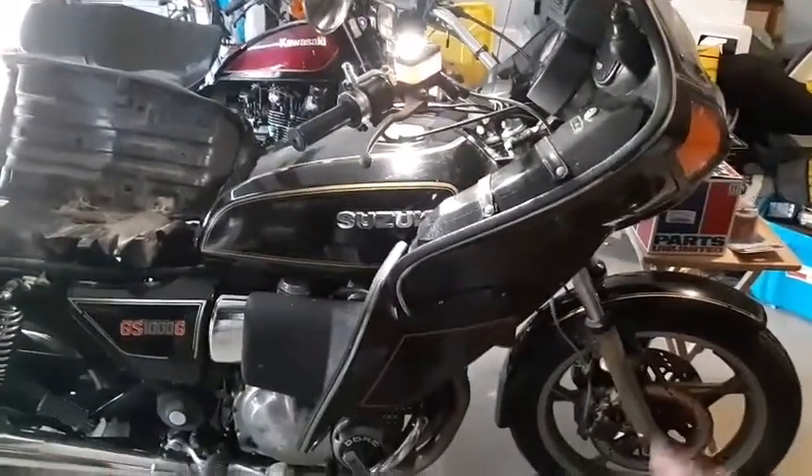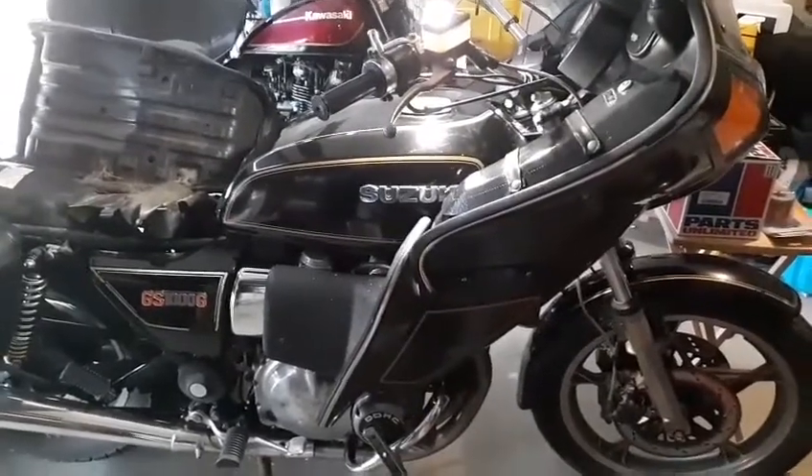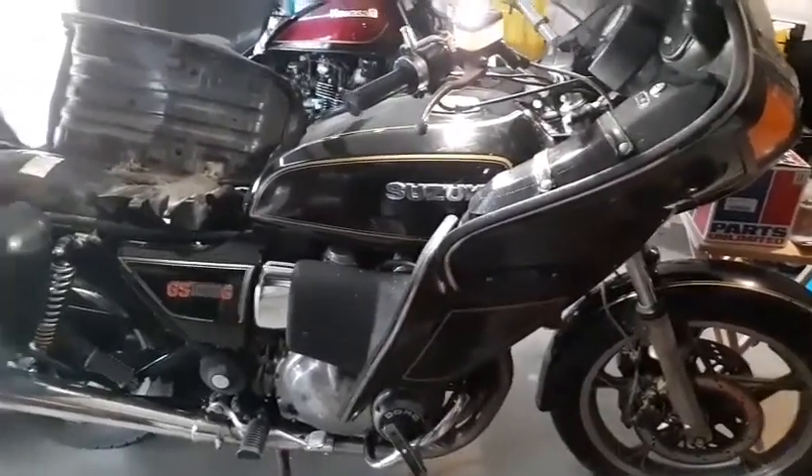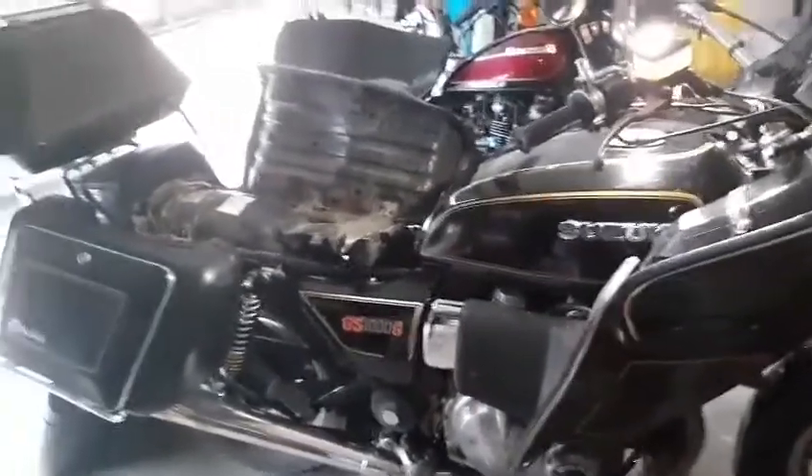I'm waiting on the gasket for this right here — that's the only thing holding me up. Got the battery, got the oil, got the filter, just need the gasket. Then I'll polish it up and this thing is gone — eBay, boom.